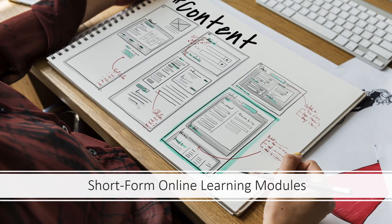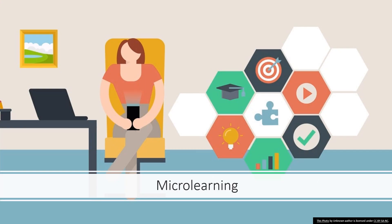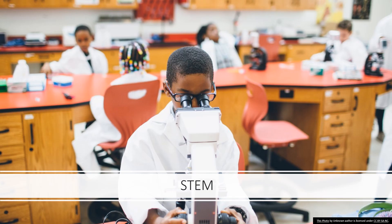We'll go over some practical applications of Miller's information theory. The first is to use short-form online learning modules. A study from Illinois Wesleyan University found that when comparing a long-form learning module with the same information chunked into four separate learning modules, chunking led to increased completion rates and a significant increase in pre- and post-test scores. Micro-learning — learning in short segments through videos, visuals, podcasts, or short assignments — presents content in smaller bits to keep students engaged.